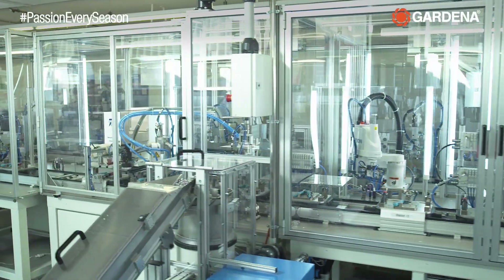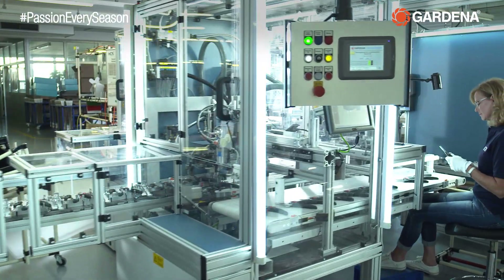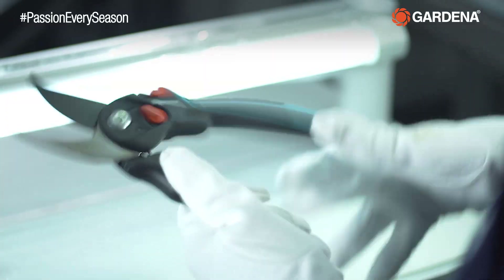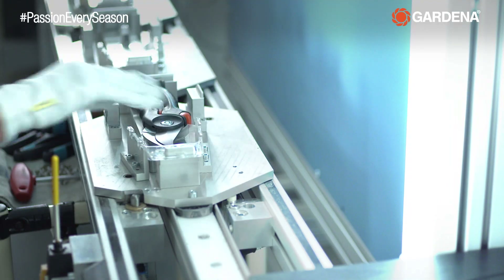Because our precision blades are mounted with great care and accuracy. And ultimately, because our employees have a trained eye and an intuitive feeling for each of our products.